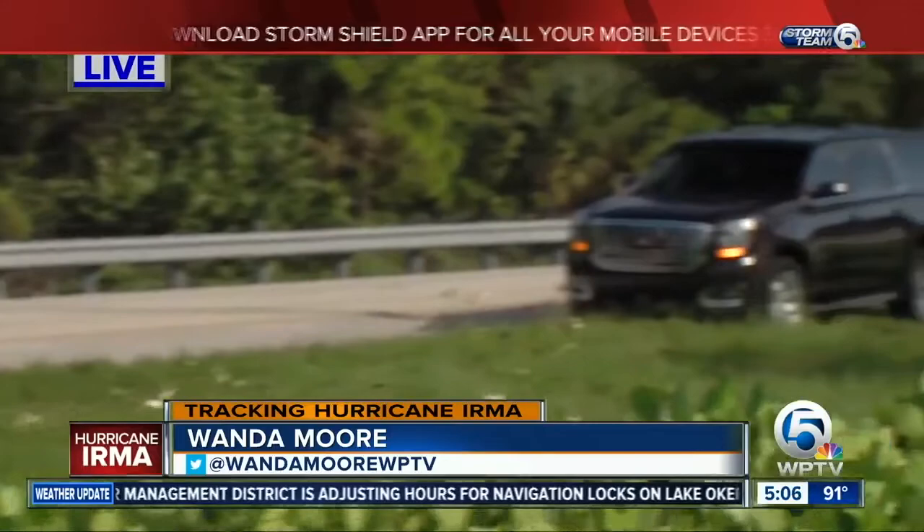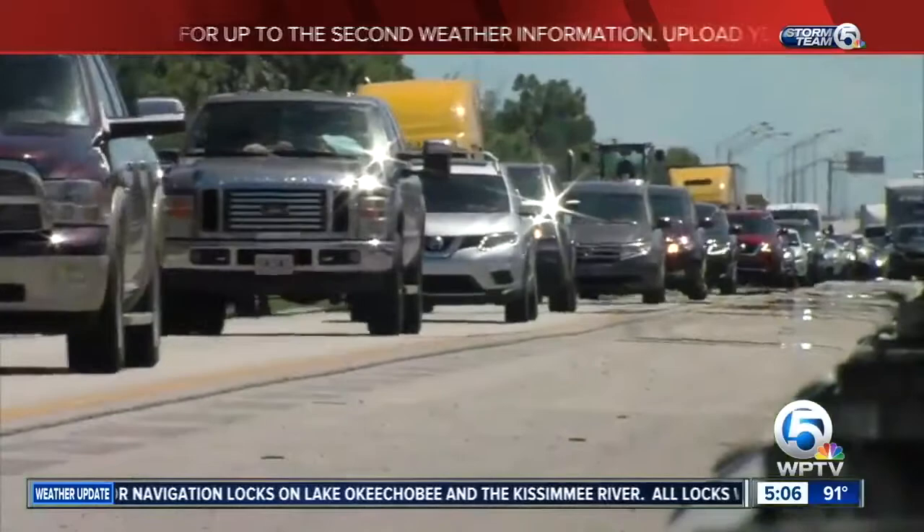As soon as the storm started coming, residents started packing. It has been very busy all day. Traffic is moving quickly right now, but don't be fooled — the further north you go, the more traffic you will encounter. People are reporting it takes about six hours just to get to Orlando from here.